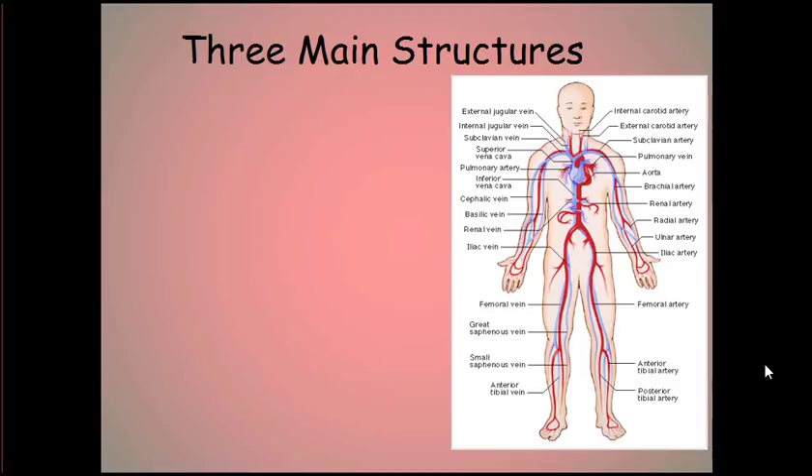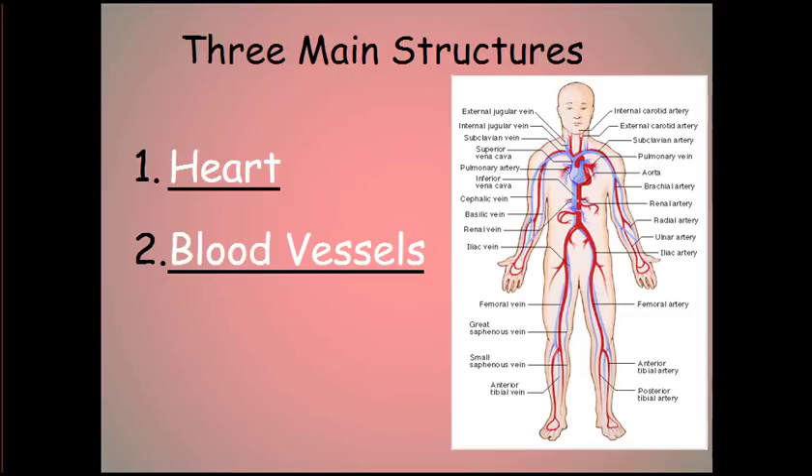We need to learn about the three main structures of the circulatory system: we have the heart, all the blood vessels, and the blood. On the next slides, we'll look at all the details about each of these three main structures.